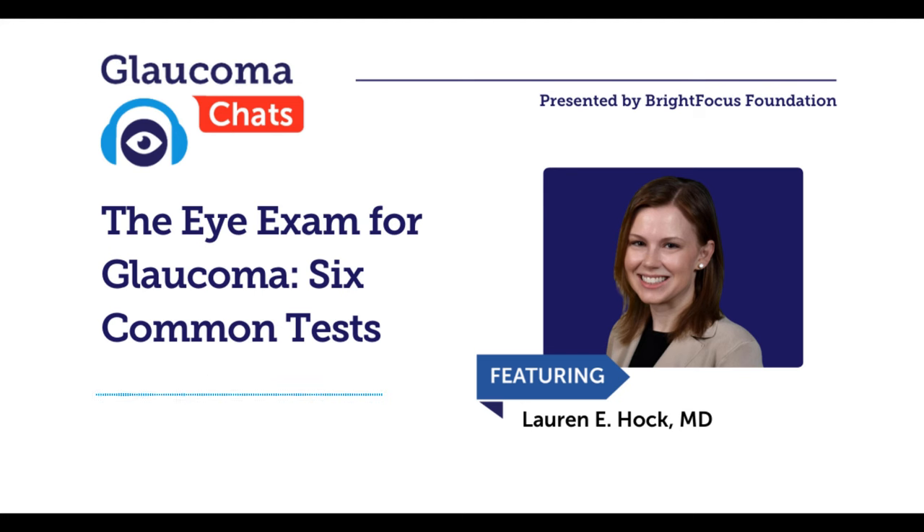This audio presentation was pre-recorded and edited for brevity and clarity. Hello and welcome to today's BrightFocus Glaucoma Chat. My name is Casey Baez, VP of Integrated Marketing and Communications at BrightFocus, and I am pleased to be here with you today during Glaucoma Awareness Month as we discuss the eye exam for glaucoma: six common tests.